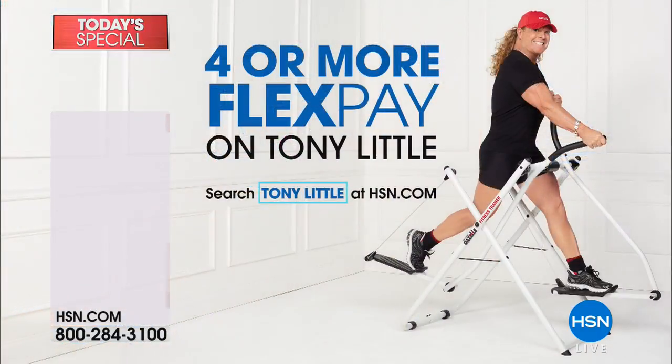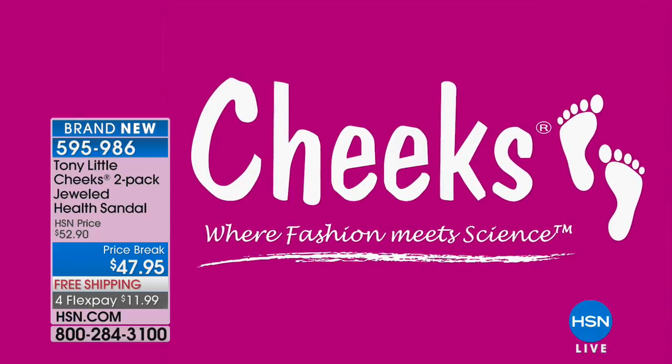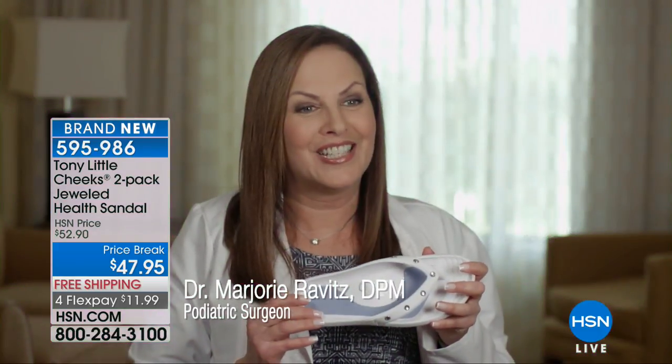Stay in that ordering process — Tony is absolutely incredible. Don't forget we're doing four or more flex payment on all Tony Little products. We also have the jeweled health sandal coming up at $47.95, right now — these are the Cheeks health sandals with jewels.